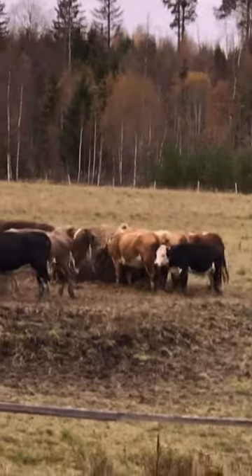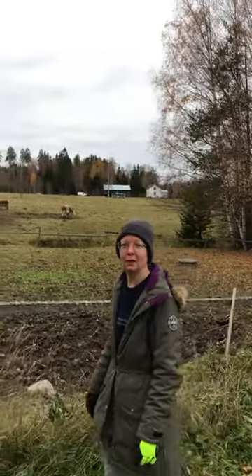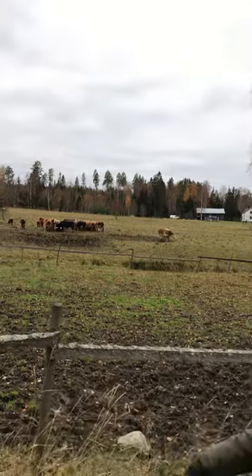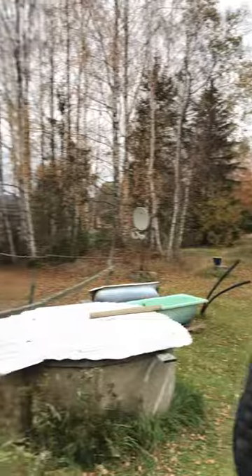How often do you need to fill them? It's different — you fill them up when they're empty. It depends a lot on how much the cows eat and depends on the weather. Every third day or so.